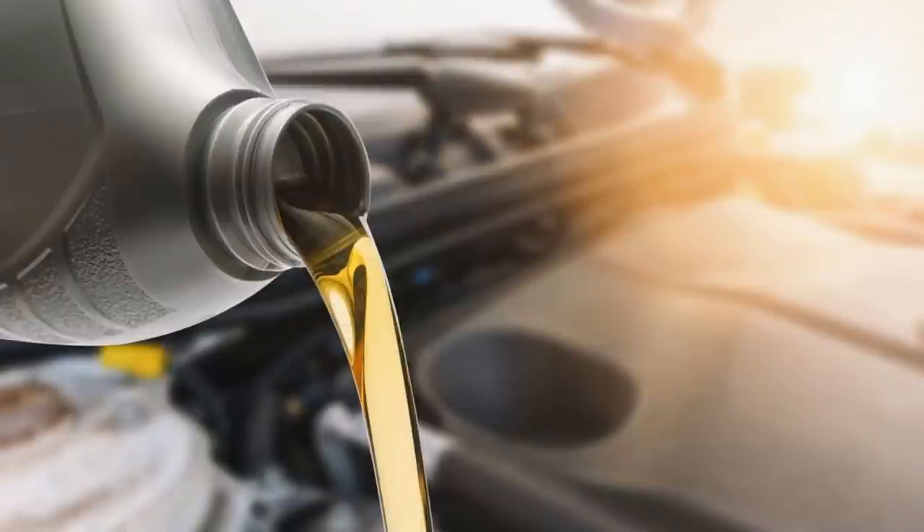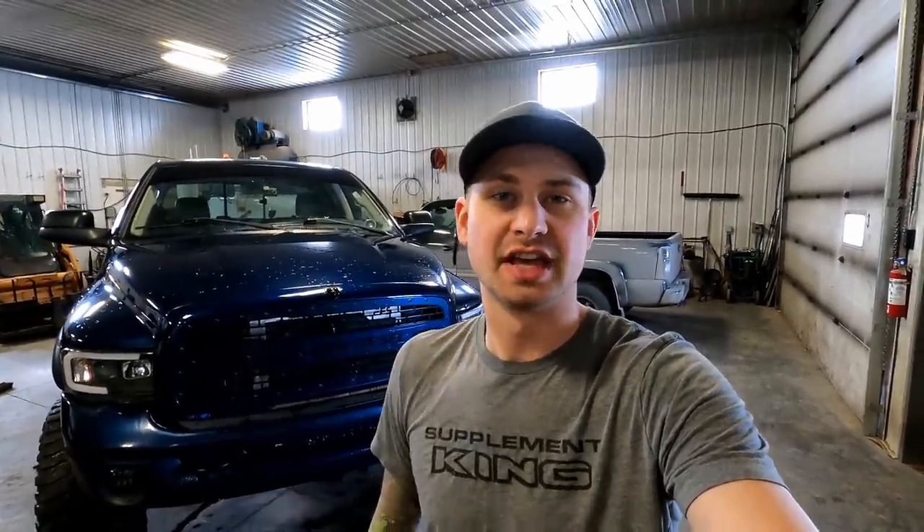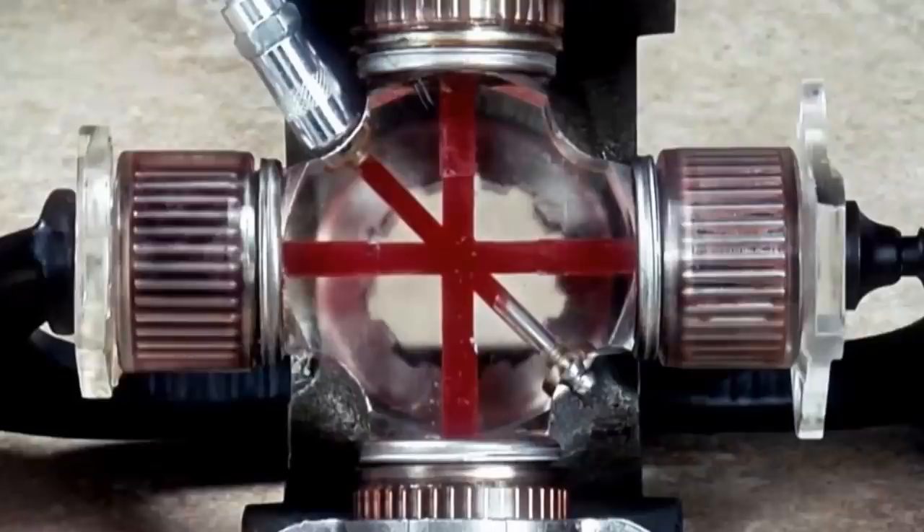The fourth thing I want to talk about is regular oil changes. A lot of guys will go along without oil changes, but you need to do them. I suggest every 10,000 kilometers, no more than that, and I suggest running synthetic oil. Fifth, make sure you're checking your oil levels, coolant levels, and tire pressure. Along with that, grease your front end of your truck and your U-joints — just your regular preventative maintenance.